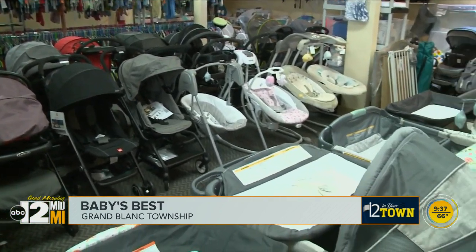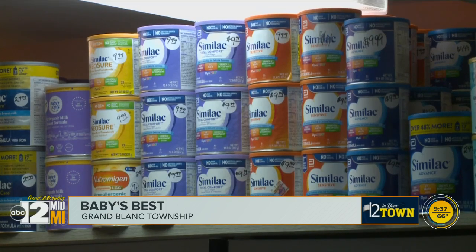And with the last name Deal, Kristen knows firsthand why finding one is helpful for new parents. Baby stuff is very expensive — you only use it for a few months, and then what do you do with it?